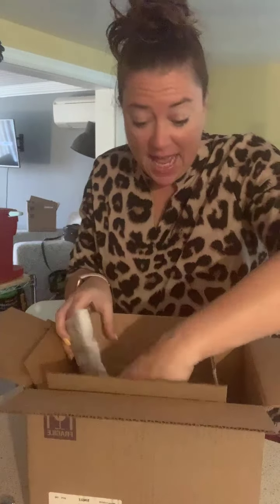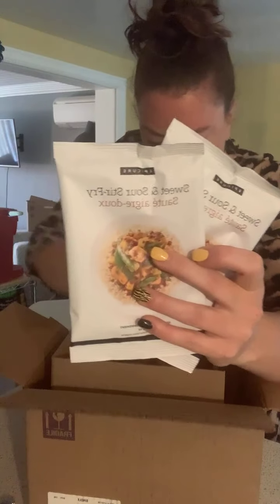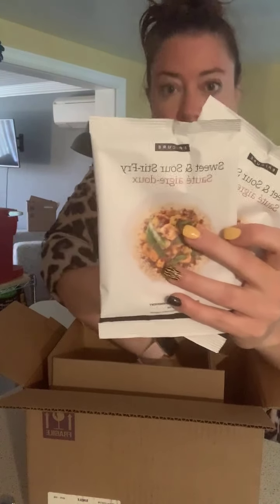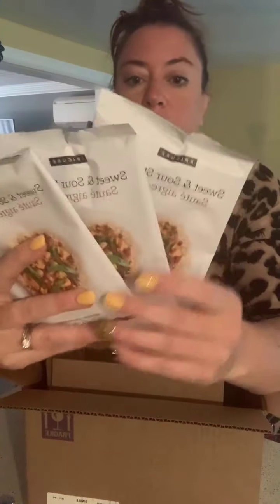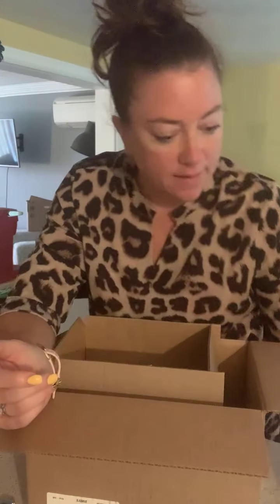Sweet and sour stir fry — very delicious. Sweet and sour stir fry, delightful. All instructions and nutrition information are on the back of everything, and remember there are a trillion different uses.